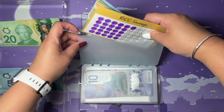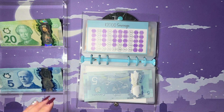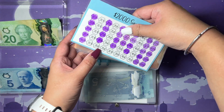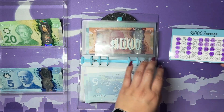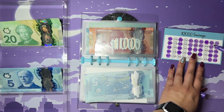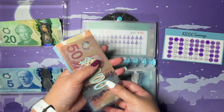Next up is my two thousand dollar savings challenge. This one gets a $45 and then a $20, so it gets $65 total. I'll do the $45 first and then the $20 for the next slot.